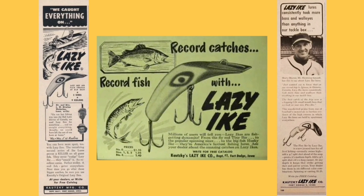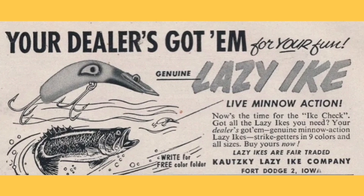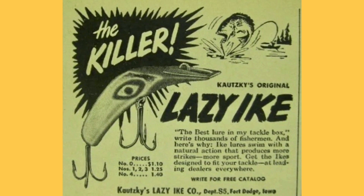I couldn't tell you exactly what he meant, but the name Lazy Ike definitely stuck. Now, who are the Kotskys? And if I'm pronouncing this wrong, I sincerely apologize. Going back to 1897, Joseph Kotsky Sr., an Austrian immigrant, started a small gun shop in Fort Dodge called Kotsky Manufacturing Company.